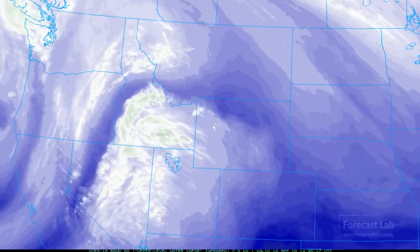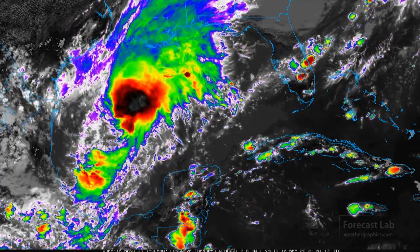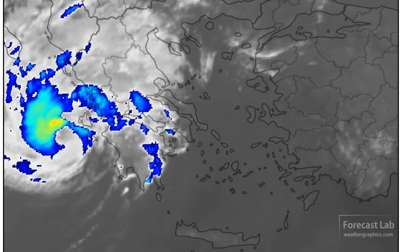Friday, September 18th. A pattern shift on the west coast as we develop troughing and strengthening of a polar front jet. We have Tropical Storm Beta coming together in the Gulf of Mexico.